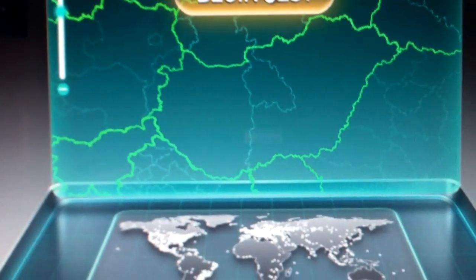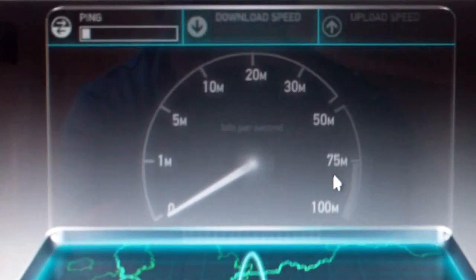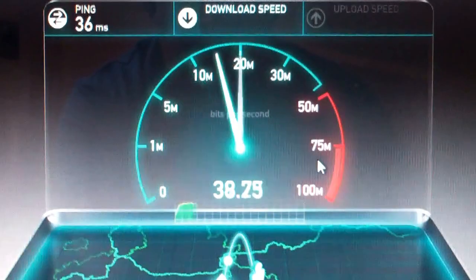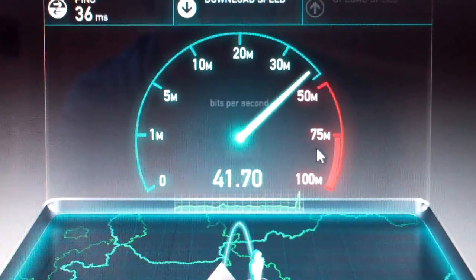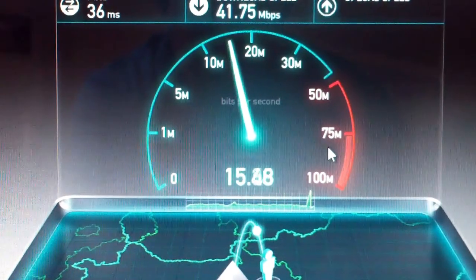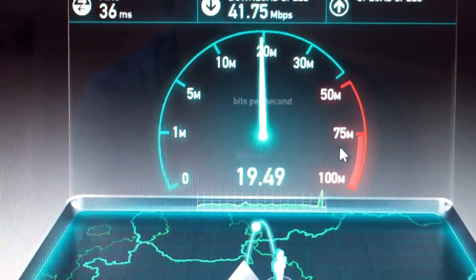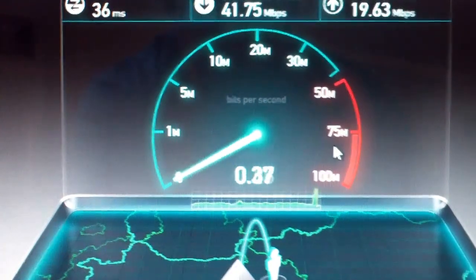We're going to try a speed test now to see what sort of speeds we're obtaining on the LTE. Now away we go. Download. Nearly 42, an upload speed. There you go.